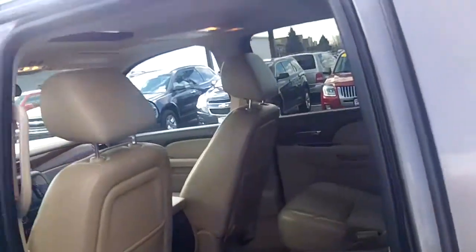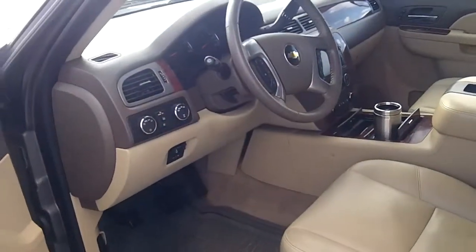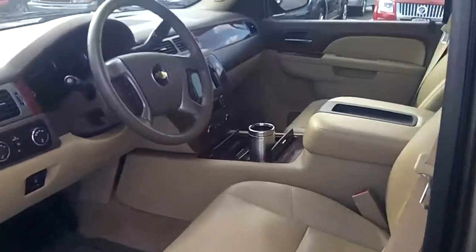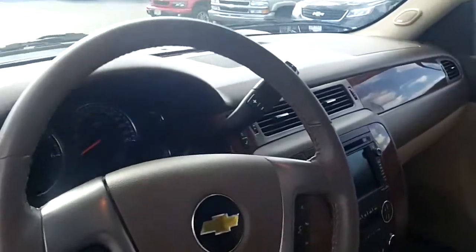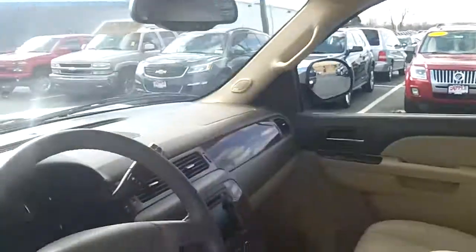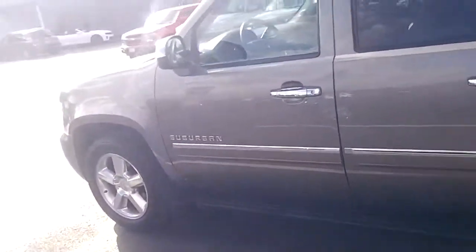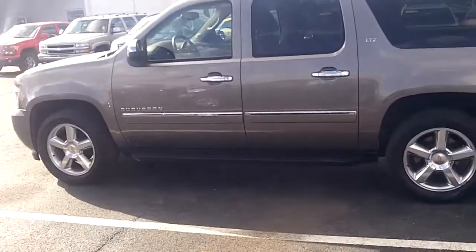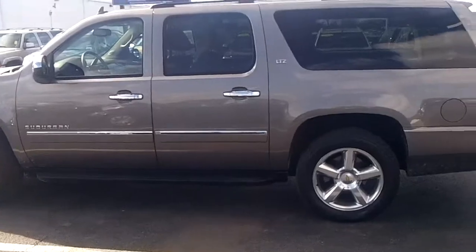It has a DVD player. Now the LTZ has heated seats, cooled seats, navigation, Bluetooth, and a sunroof. So this is the most you can get on a Suburban. If you're interested, just give me a call at 708-429-3000. That's Terry Levine at Apple Chevrolet.